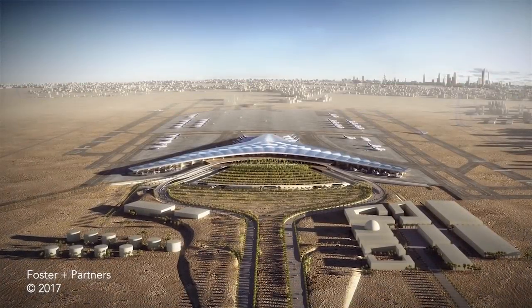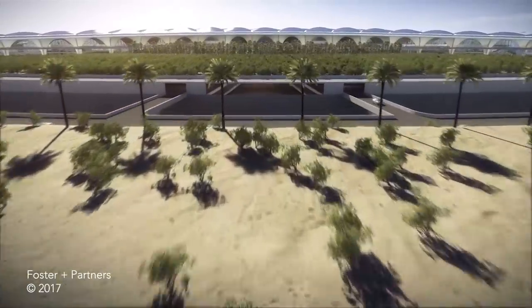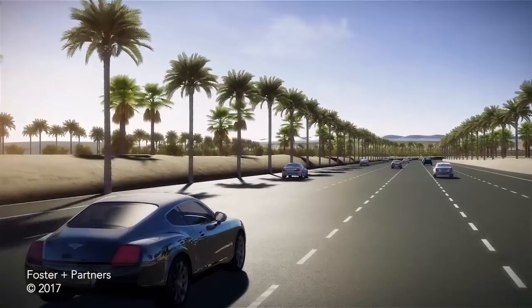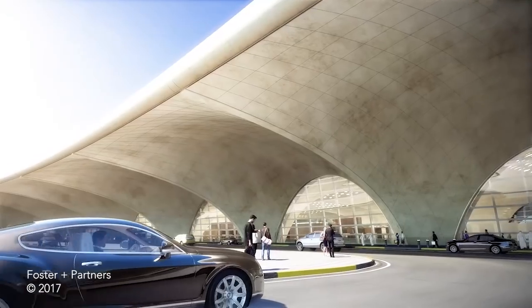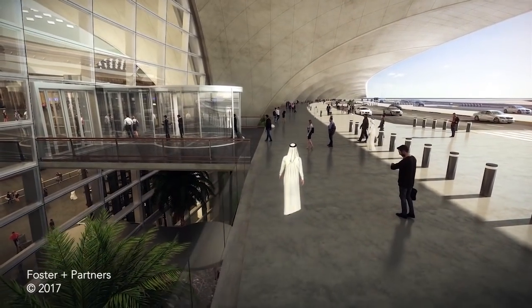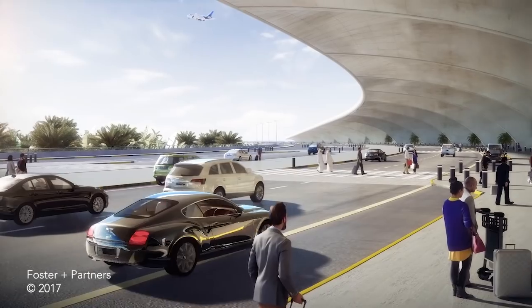The new Kuwait International Airport Terminal will create an iconic gateway to the state of Kuwait. The building has a dramatic sense of arrival. Passing through a beautifully landscaped oasis, passengers arrive at the main departures drop-off, which is shaded by the overhang of the vast concrete roof canopy.